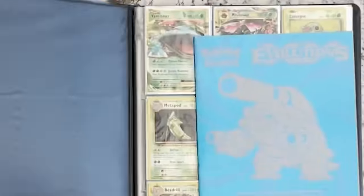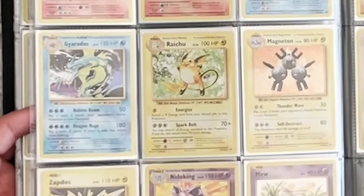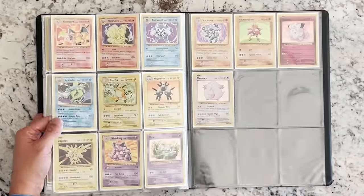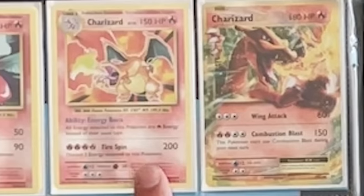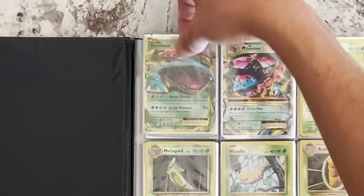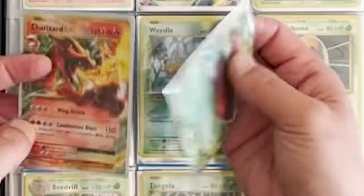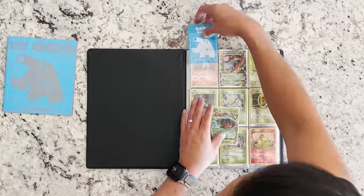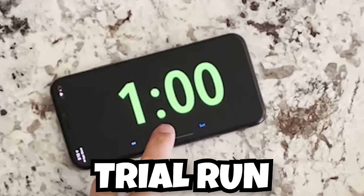We have a master set of XY Evolutions — 113 cards in total, and the reverses are in here as well. Step one: make sure we have everything, and it looks like we do — the holos are separated in the back. The Charizard is looking real good. Step two: take all the cards out of the binder. They're a little sticky — that's kind of gross. Step three: crack knuckles. Step four: let's give it a trial run.